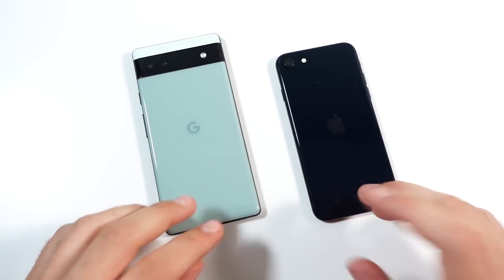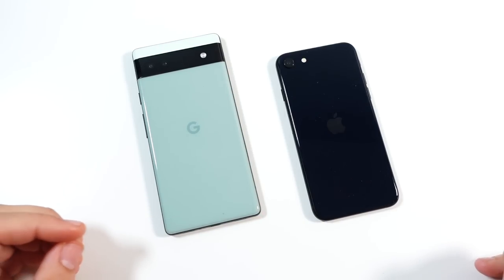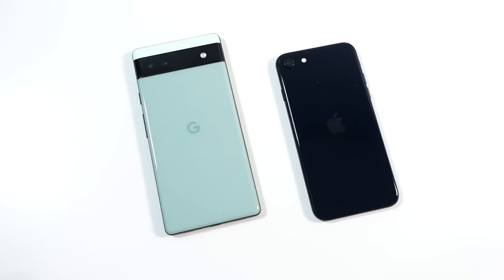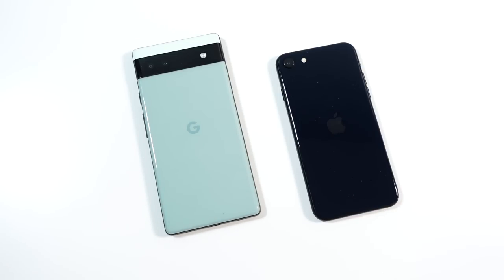Apple needs to bring a bigger display to the next SE. Let me know your thoughts — do you agree or disagree with my comments? Which one do you prefer, did you order either one, or are you just here because you enjoy checking out phones? Let us know in the comments, thumbs up if you enjoyed it, subscribe if you haven't already. Nick here — be well and peace.